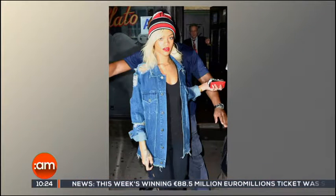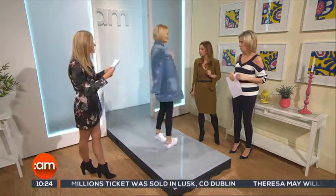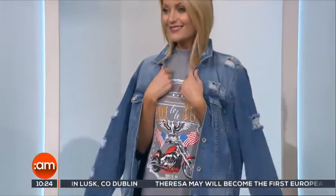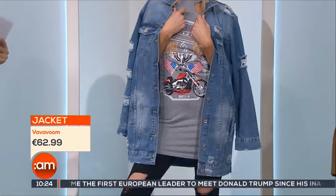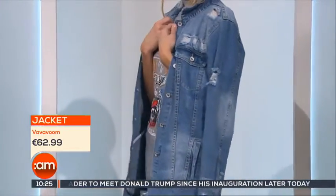Let's have a look at Rihanna. I cannot stress enough how much distressed denim is in this season — Rihanna's loving it, and so are Kylie Jenner and Cara Delevingne. We've got a really nice blue long-line denim jacket, £62.99. It's beautifully long — we're going for the longer look. It's got a kind of 80s vibe to it, which is really, really nice.